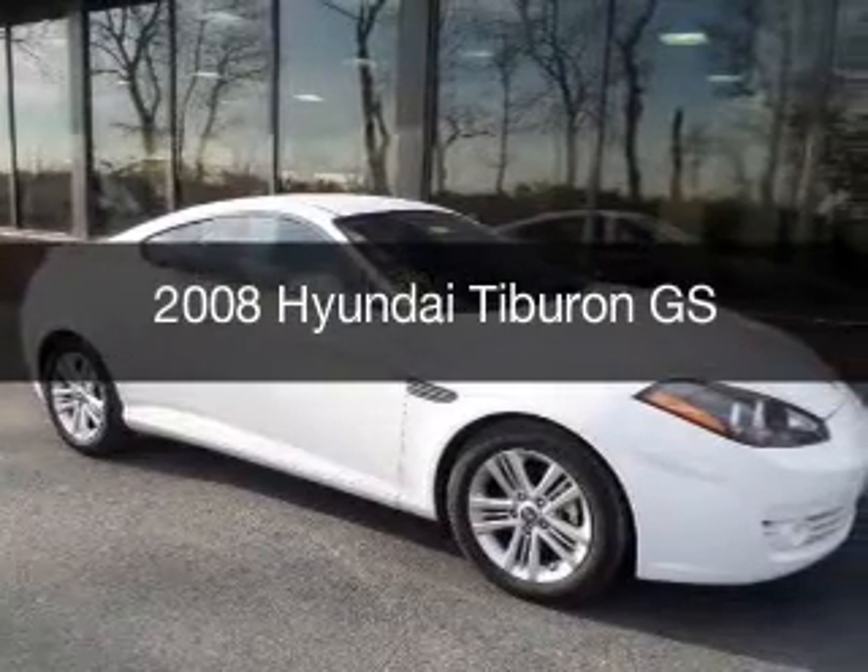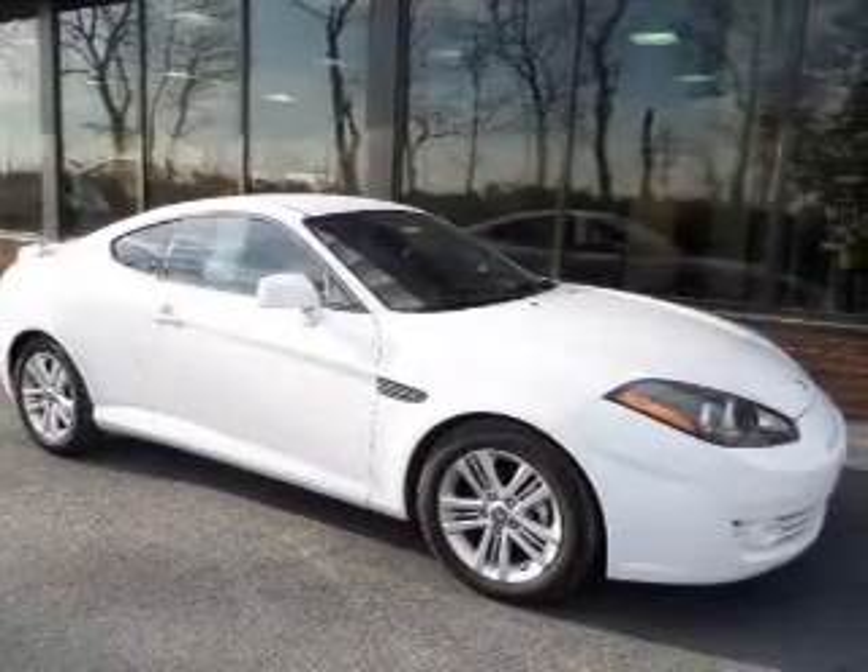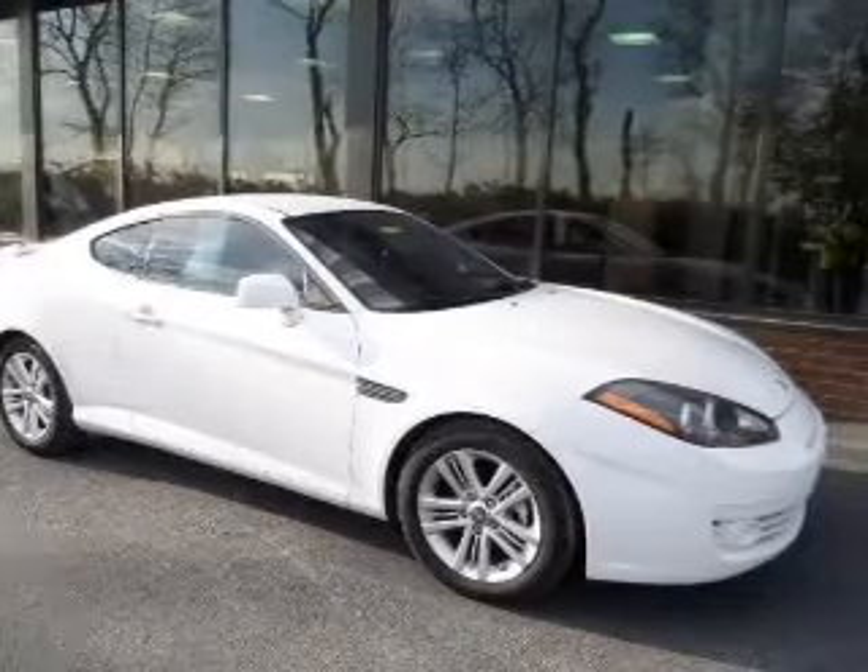Used 2008 Hyundai Tiburon. It's powered by front-wheel drive, a 2-liter, 4-cylinder engine.